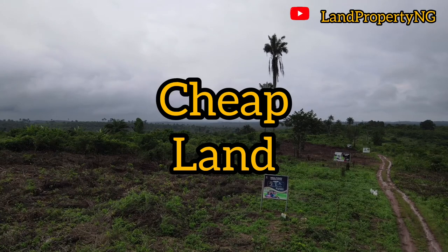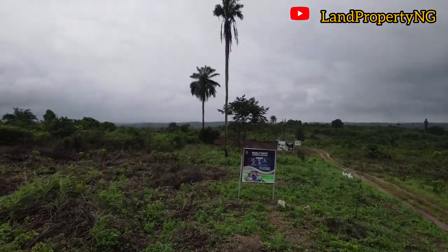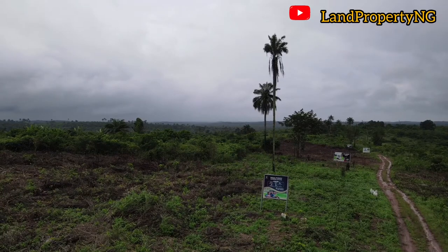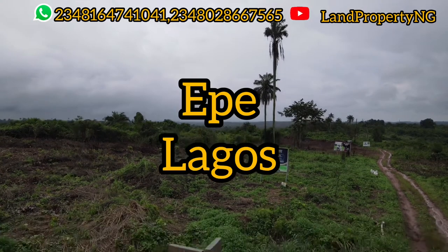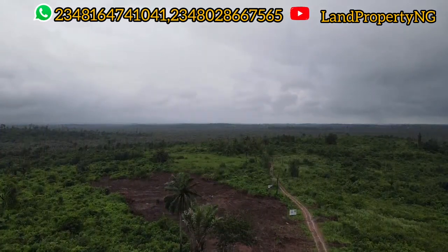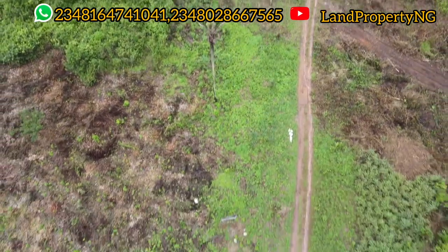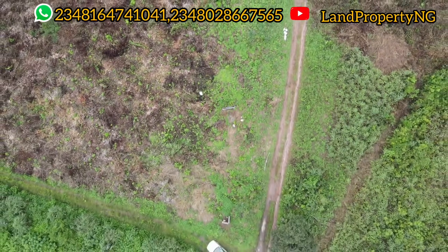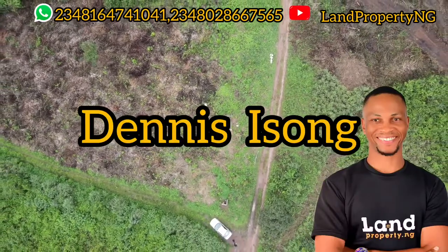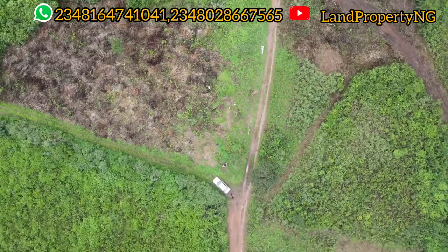If you're looking for a cheap property right here in the city of Lagos, watch this video to the end because I'm about to expose to you one of the most affordable properties right here in the city of Lagos, in Epe. If you buy it now, you will have a return on investment in one year — over 100 percent return on investment. My name is Dennis, and what I do is give you property that has the potential of appreciating very well.